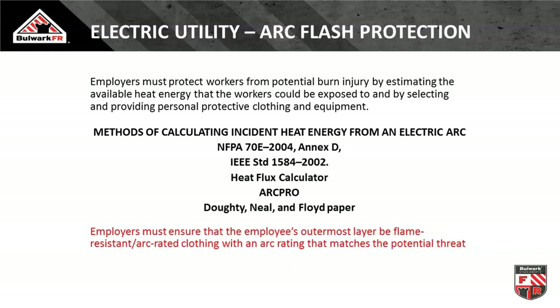In our utility side of the electrical spectrum, they have law 1910-269. In 2014, 1910-269 said employers must protect their people exposed to arc flash and fires. They must ensure that employees have more arc rating in their clothing than a reasonable estimate of the incident energy they could be exposed to. Electrical grids can be massive, so it's very hard to have an exact calculation for every piece of equipment, but if you run a recognized calculating method as a reasonable estimate, protect them to that on the outermost layer.